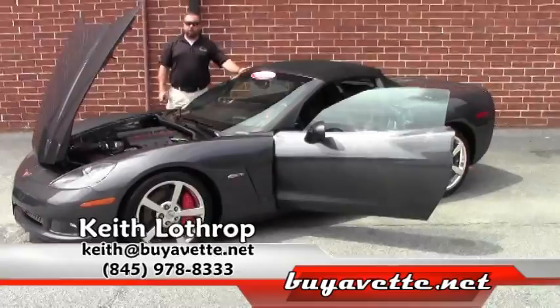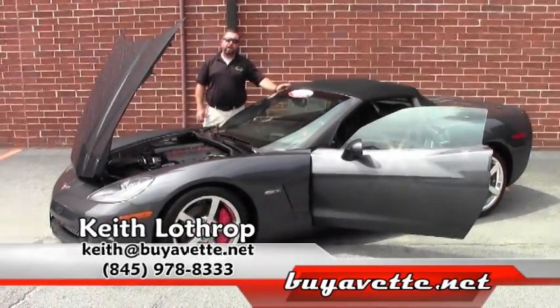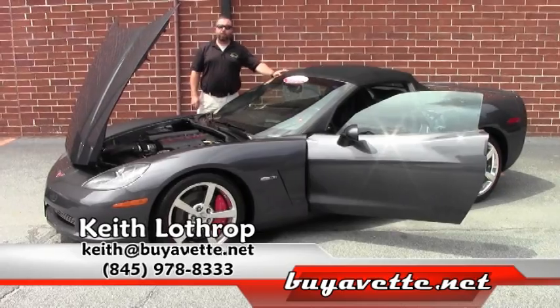My name is Keith. If I can help you with this Corvette or any of our others in stock, feel free to give me a call at 845-978-8333, or drop me an email at keith@buyavet.net. Thanks for watching.